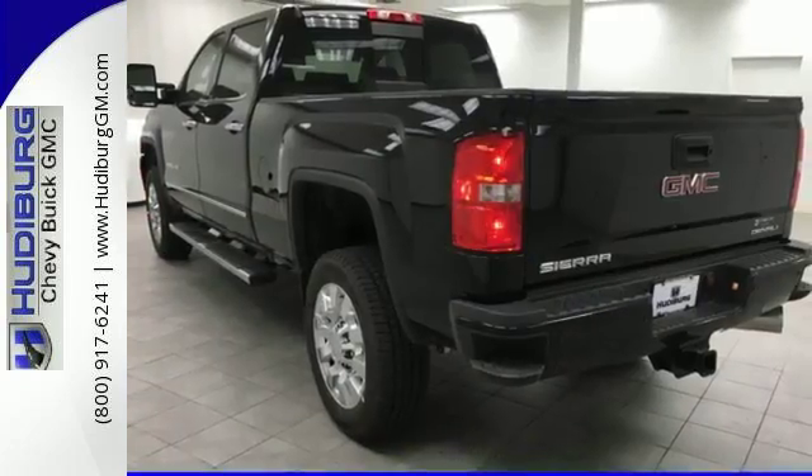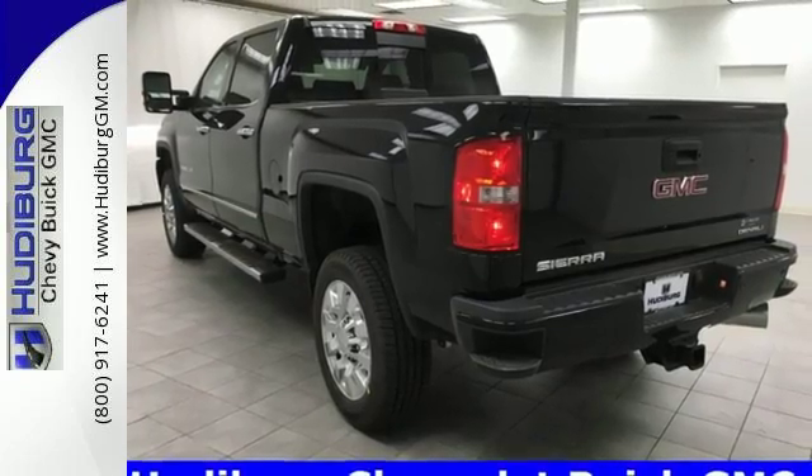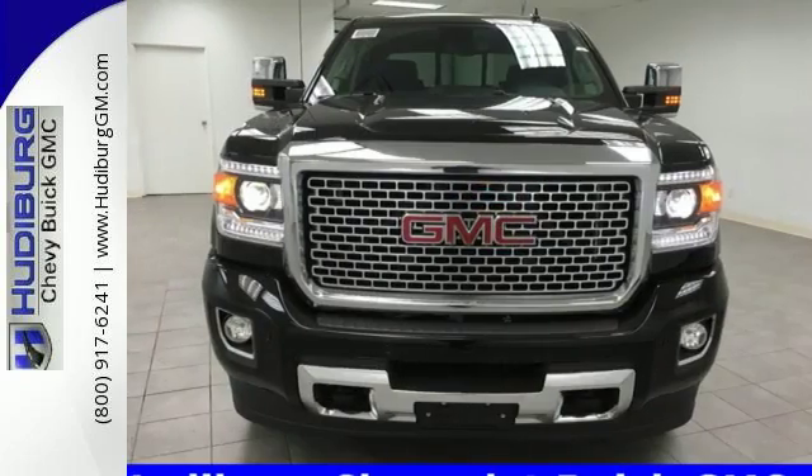When you can't afford to second guess if your truck can handle the job, your only choice is the Sierra. Take it for a test ride today.